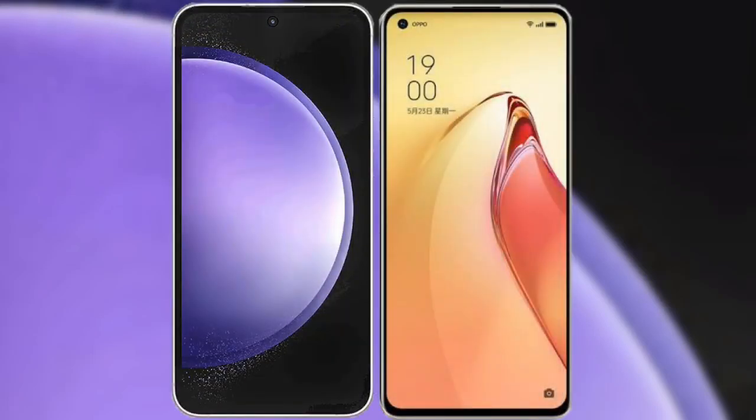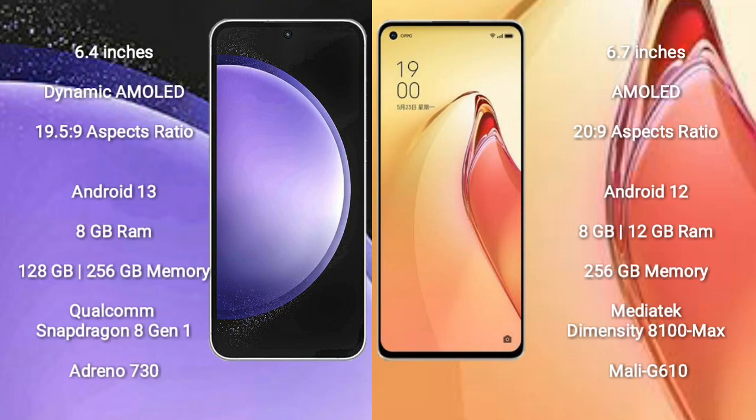I will compare the new Samsung Galaxy S23 FE with Oppo Reno 8 Pro Plus. Samsung Galaxy S23 FE comes with a 6.4-inch Dynamic AMOLED display and aspect ratio 19.5:9. Oppo Reno 8 Pro Plus comes with a 6.7-inch AMOLED display and aspect ratio 20:9.